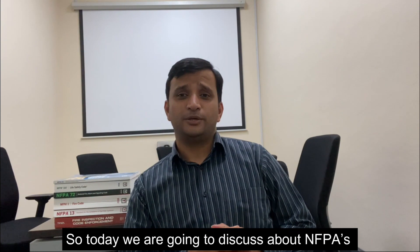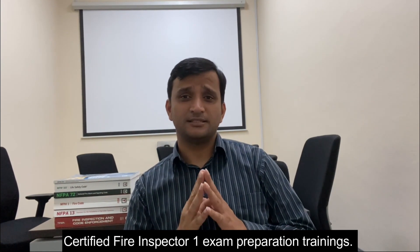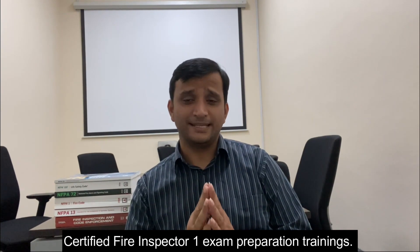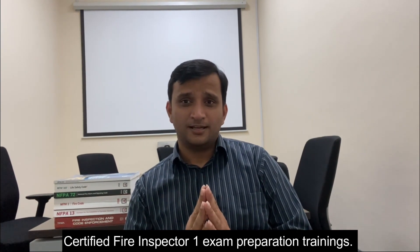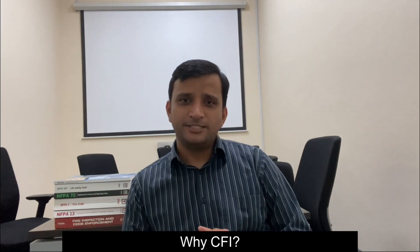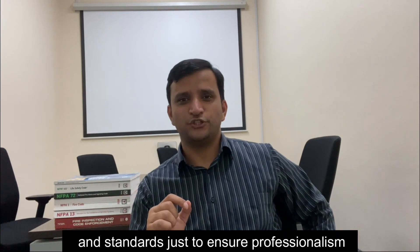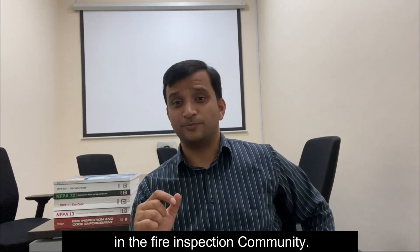Today we are going to discuss about NFPA Certified Fire Inspector One exam preparation trainings. This program is based on various codes and standards to ensure professionalism in the fire inspection community.